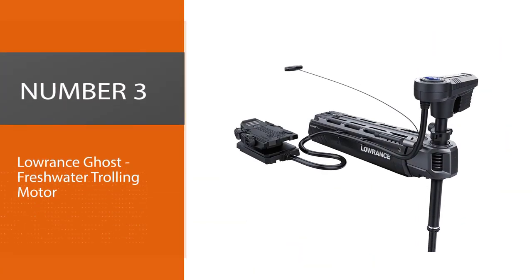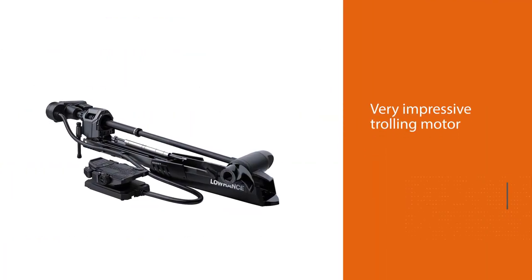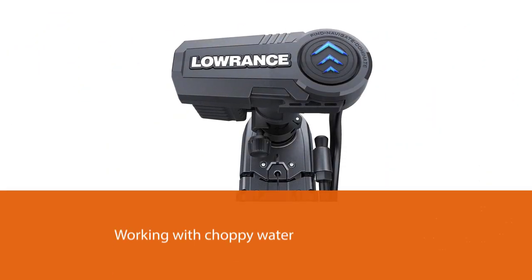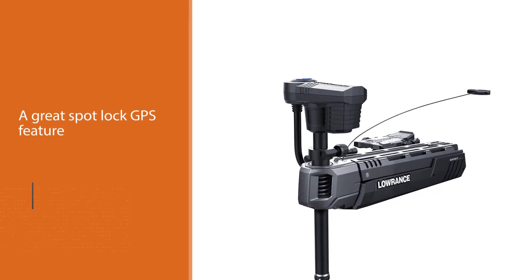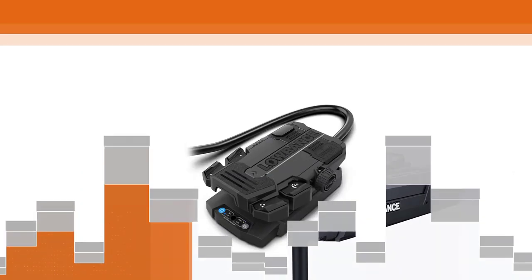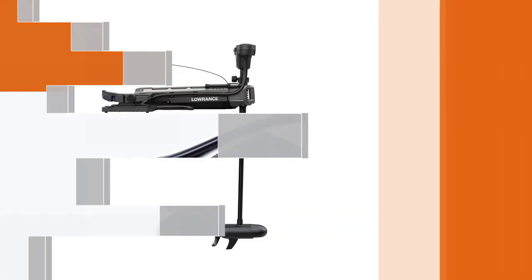Number three: Lowrance Ghost freshwater trolling motor. The Lowrance Ghost is by no means a budget pick, but it is a very impressive trolling motor. In addition to the fantastic GPS anchor feature, it's also the most powerful trolling motor. While that may be overkill for smaller boats, it could be interesting to those working with choppy water or in larger boats where other motors struggle to keep up. It also includes a super quiet brushless motor that allows it to run quieter than any other trolling motor on the market.